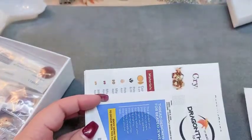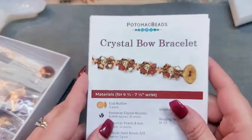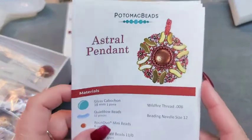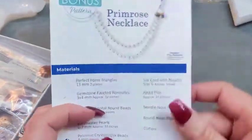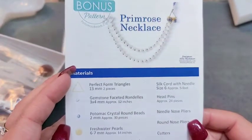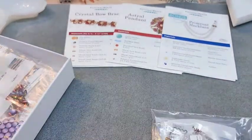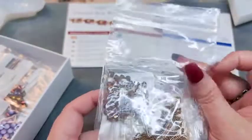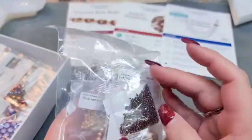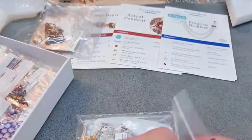I'm back with the XL version. It's still 'Autumn Path' - we got some more Dragon Thread so I have a total of 10 meters, which is great. We have the Crystal Bow Bracelet again, then a second pattern called the Astral Pendant, and a bonus pattern called the Primrose Necklace. In the Crystal Bow Bracelet all of the colors were exactly the same as in the Best box.